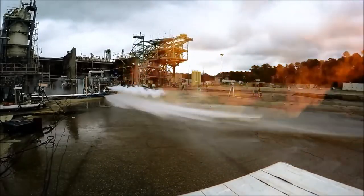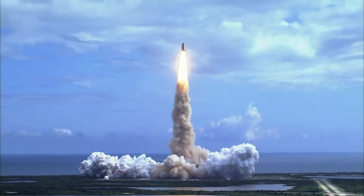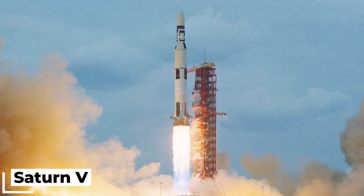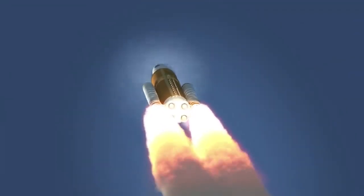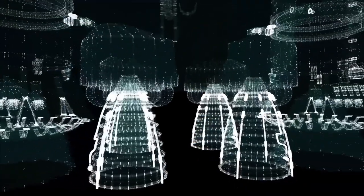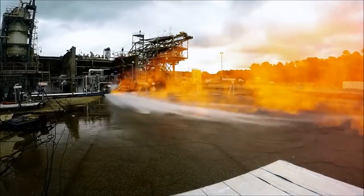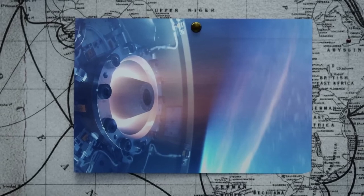Can you believe modern rocket engines can generate so much power that they can launch enormous spacecraft into orbit? The Saturn V rocket took astronauts to the moon in the Apollo missions. It produced an astounding 7.6 million pounds of thrust at liftoff — talk about some serious power.